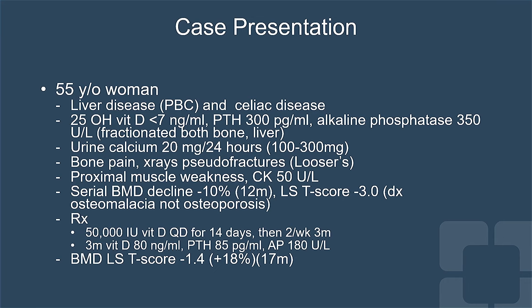This patient was a 55-year-old woman who had liver disease, primary biliary cirrhosis, and celiac disease. Her vitamin D level was less than seven, and she had secondary hyperparathyroidism with a PTH of 300 and an alkaline phosphatase of 350.